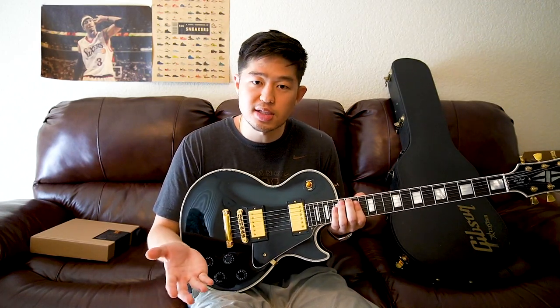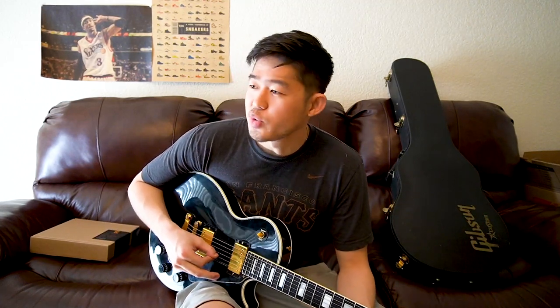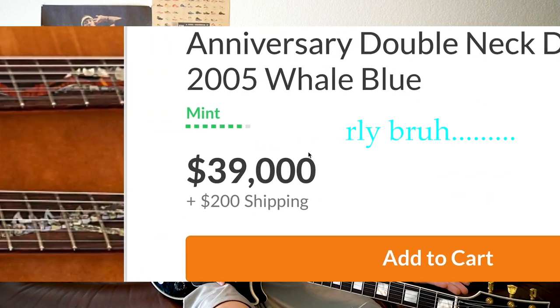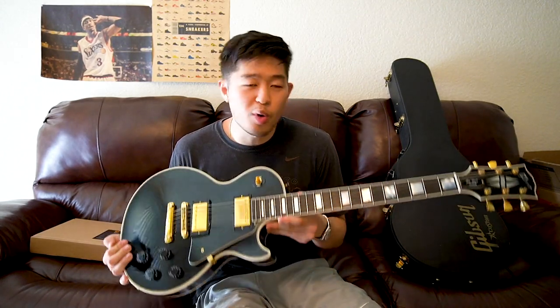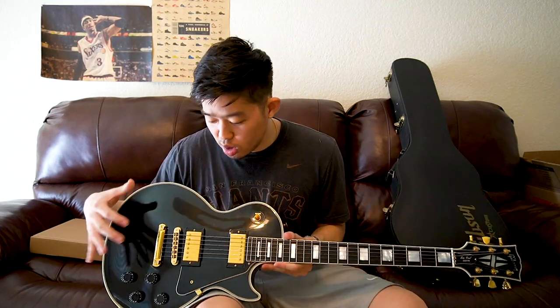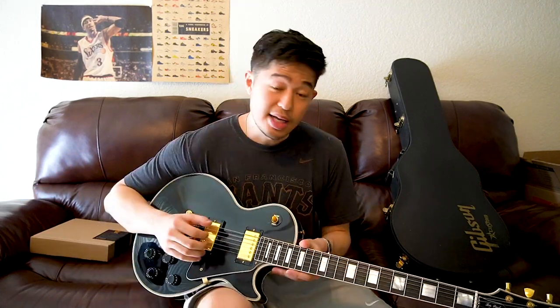For $5,000, you can buy a used car — a used Honda Accord, pretty reliable, can last 10-plus years. For an instrument, I feel like paying anything over $3,000 is pretty questionable. So for $6,000, $5,000, $7,000, even $4,000 new — that's a hard sell for me. That said, when it comes to the guitar itself, this guitar is incredible. It's an excellent quality guitar. But when you attach the price tag it's sold for, that's pretty tough.